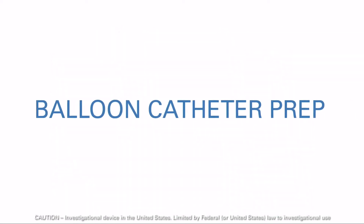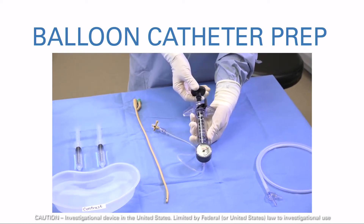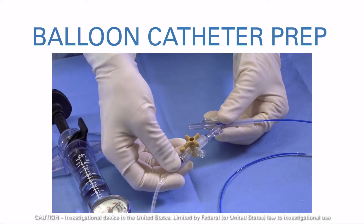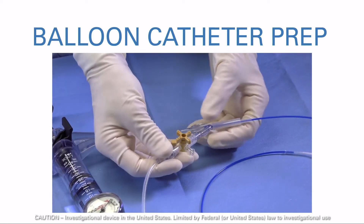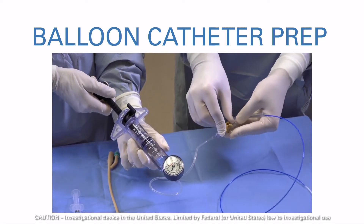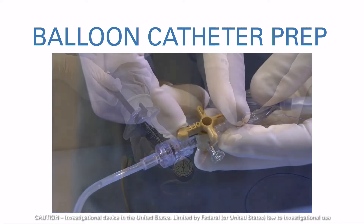The Optilume procedure is similar to traditional balloon dilation, making it easy to learn and perform. To begin, prep the Optilume catheter for use by purging air from the system. A standard inflation device with pressure gauge rated for at least 15 atmospheres is filled with saline or contrast and attached to the Optilume device. Evacuate air by drawing back the plunger on the inflation device. Once air is removed, turn the stopcock to off to prevent additional air from entering the system.